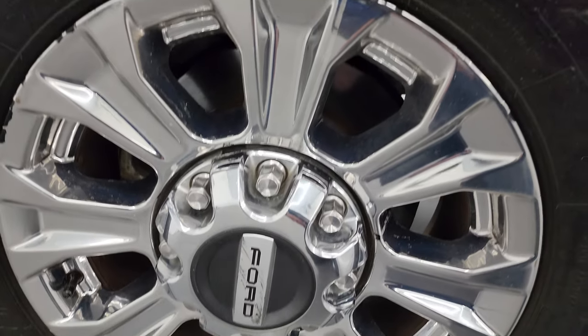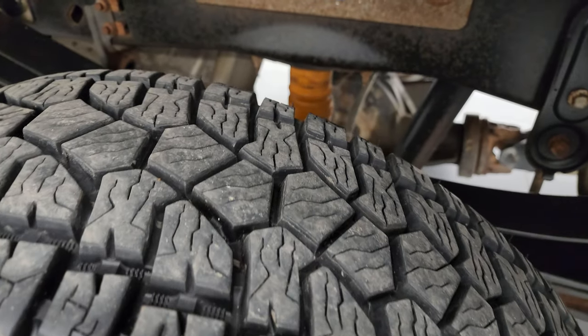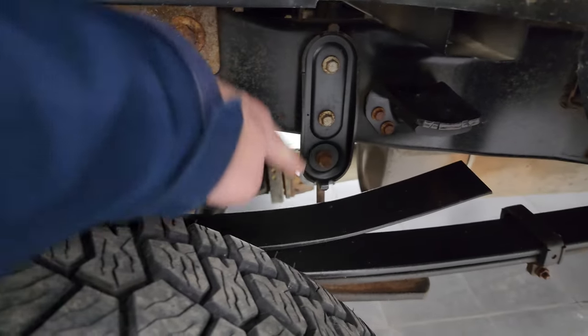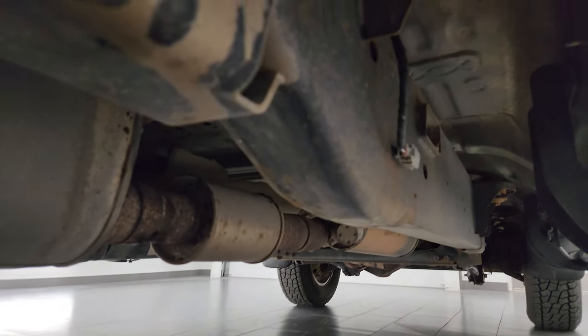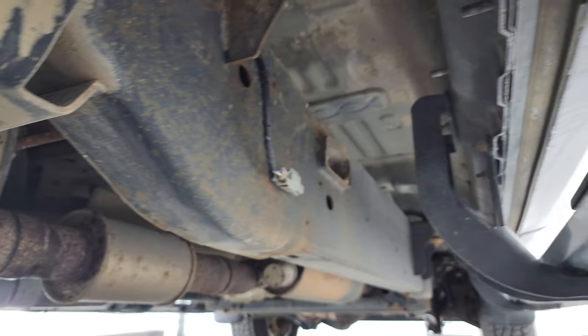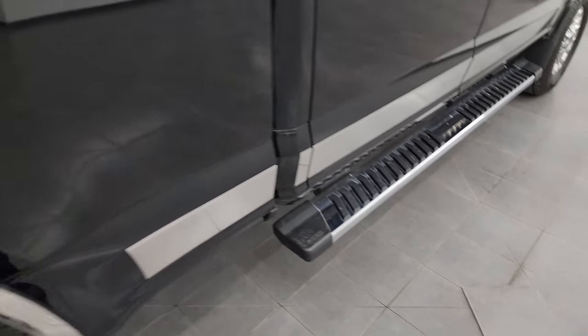The back wheels are in excellent shape and the back tires have just as much tread as the front tires. This one does have the camper package with the anti-sway bars and the frame and underbody all the way underneath looks pretty good — a little dusty but nothing too bad. The rockers all look good and it does come with the factory chrome step bars.